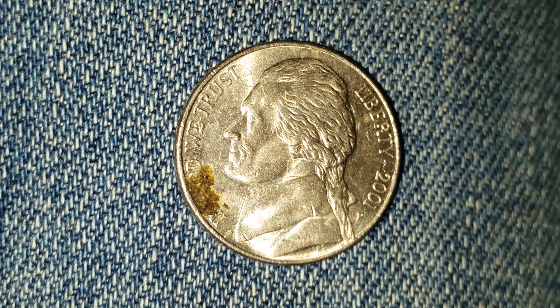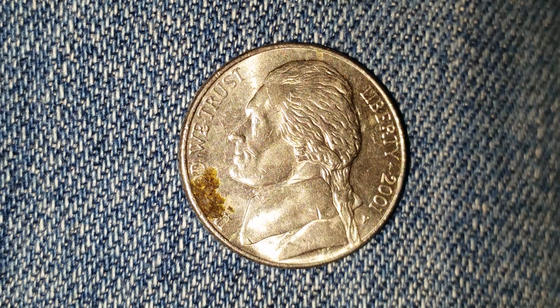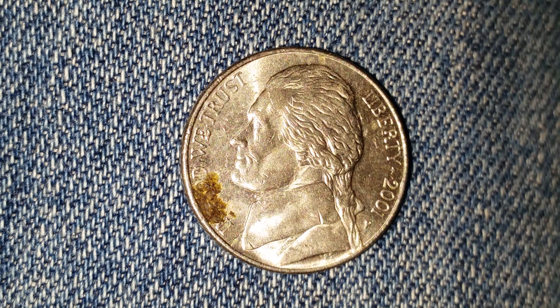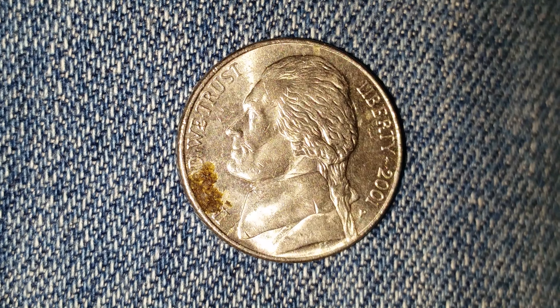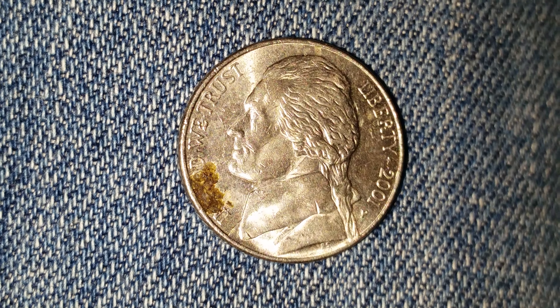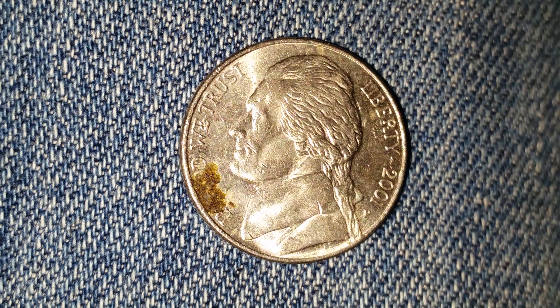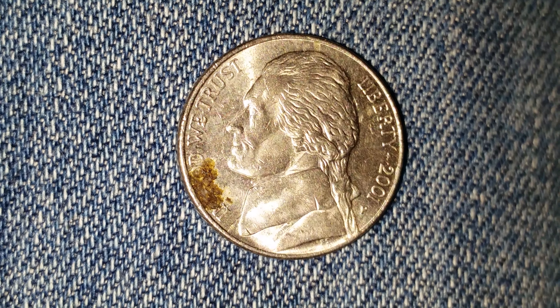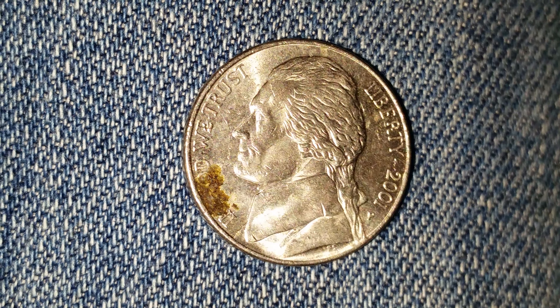Thanks for watching Coin Collecting Fun — the king of hobbies and the hobby of kings. Ladies and gentlemen, look at this beautiful coin: a 2001 P Jefferson Nickel. The face value is five cents, and the numismatic value is also five cents for one found in average circulated condition, but can be worth as much as around ten dollars for one found and certified mint state.